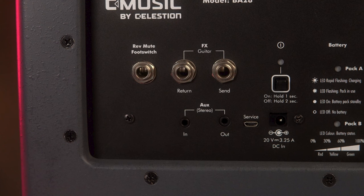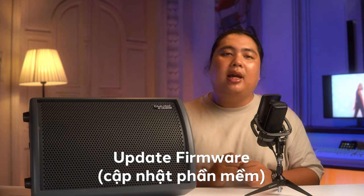Quay trở lại với con loa này, ở bên tay trái của nút bật chúng ta sẽ thấy một đầu USB tên là Service. Cái đầu này sẽ được sử dụng để update firmware cho chiếc BA28.